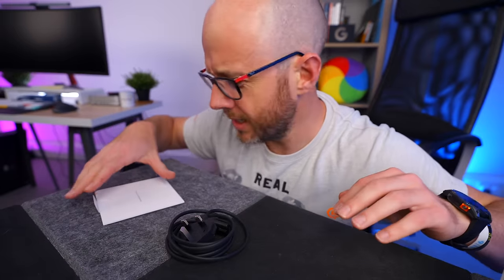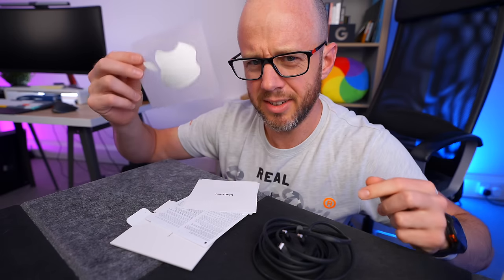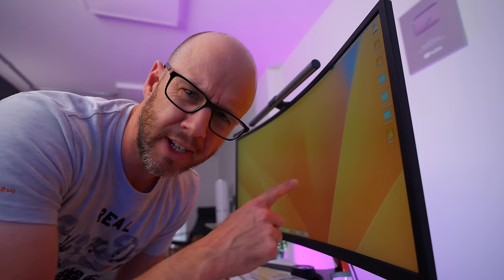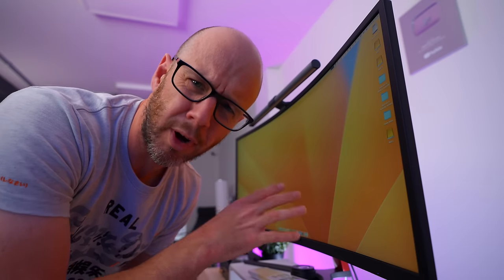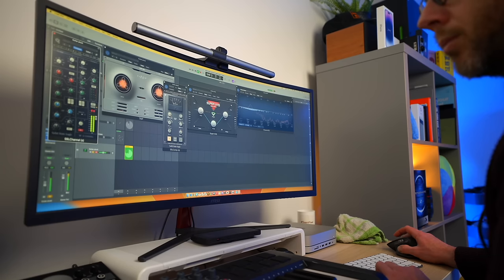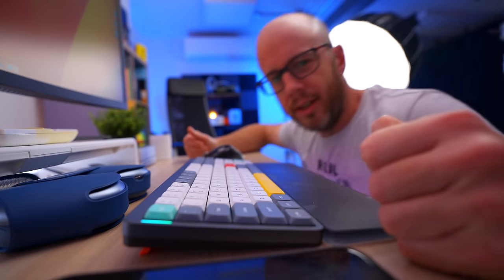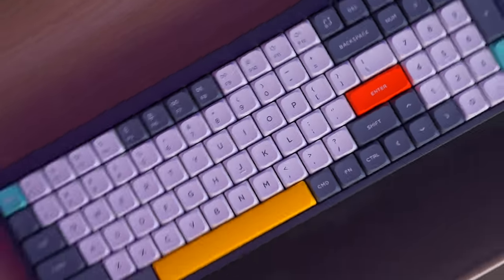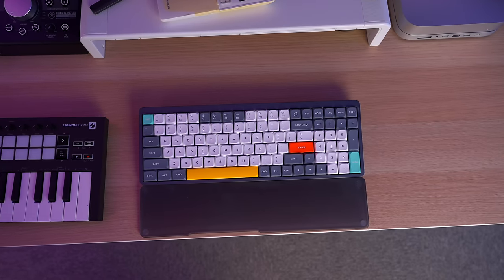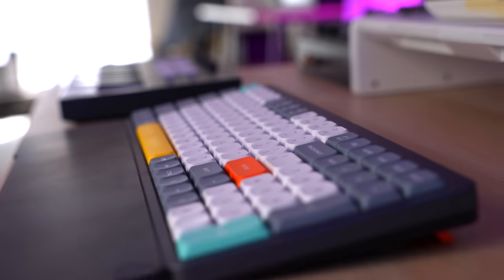All you get with a Mac Mini is a power cable, some documentation you'll never read, and some Apple stickers — that's it. And that means you need some other stuff. You'll definitely need a monitor; this is an MSI ultra-wide 34-inch display. They don't make this one anymore, but I'll put a comparable one in the description. You'll need a keyboard — this is a Newfie Air 96 mechanical keyboard, but you can buy any keyboard for the Mac Mini. I wouldn't buy the Apple keyboards; they're so expensive.